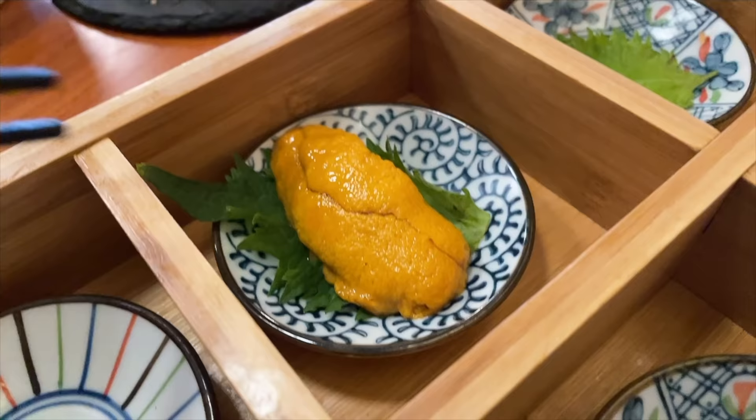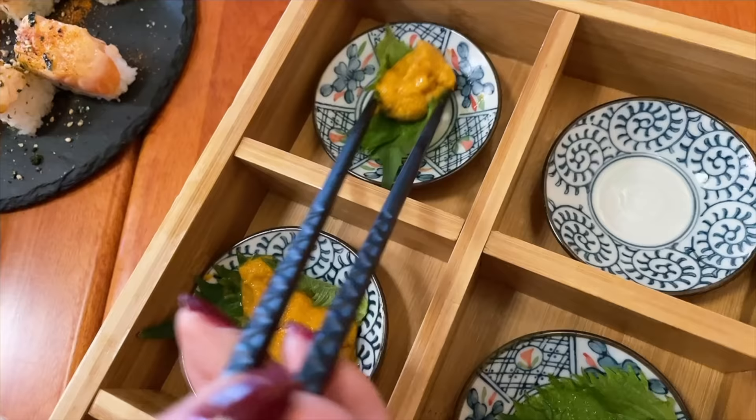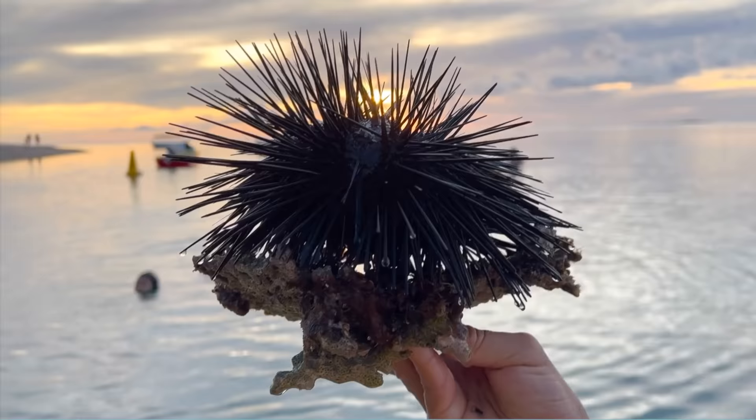Uni, sea urchin — we meet again. Let's divide it into two and enjoy with a shiso leaf. The leaf makes the uni easier to transport. That's super strong — it is a shocking flavor. With the custard, it goes so well. I preferred it with the custard. By the way, this is what sea urchin looks like in the ocean. What is served at restaurants is the inside of the spiny shell.